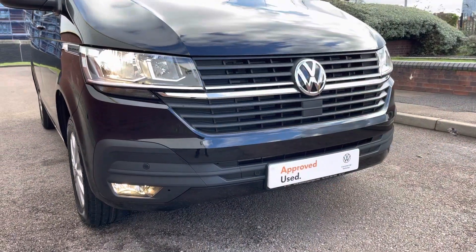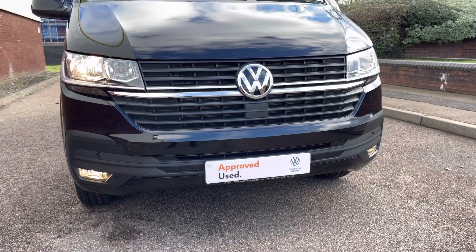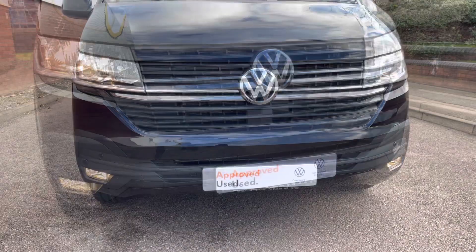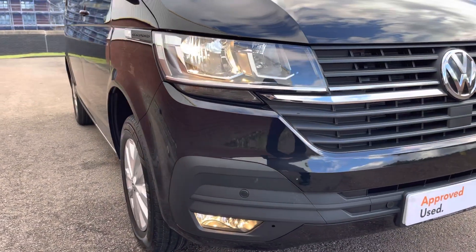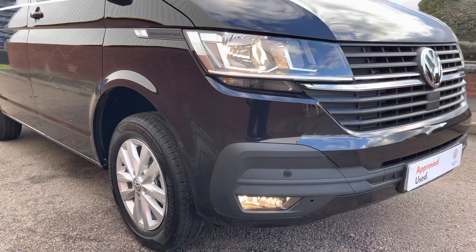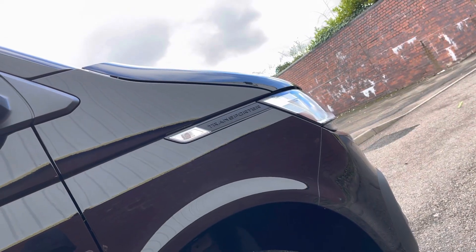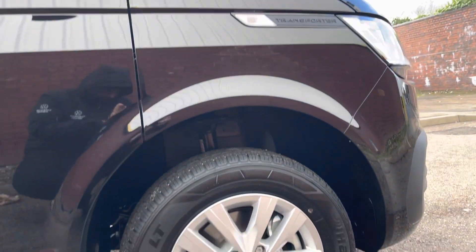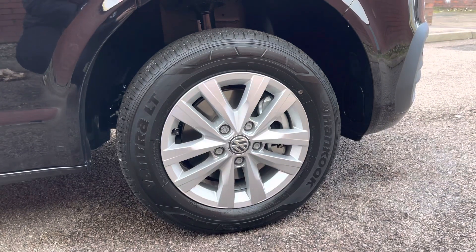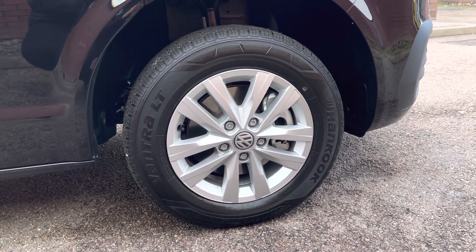Across the front of the vehicle, this van comes with colour matched front bumpers again in that lovely deep black pearlescent paint colour. Set into the front bumper are some front parking sensors as well as some front fog lamps with a cornering function. Across both of the front wings is some of the lovely and iconic transporter badging, and down below this vehicle sits on the 16-inch Clayton alloy wheels which come in a 5 twin-spoke star design.